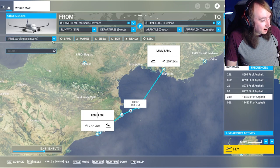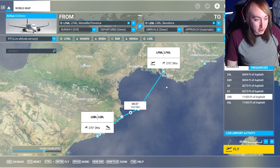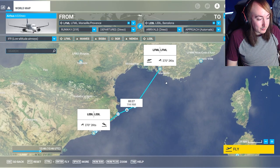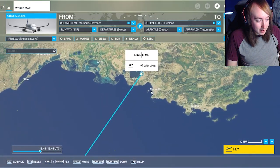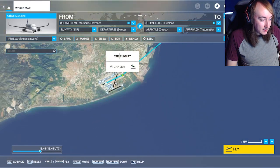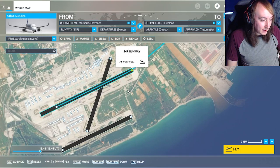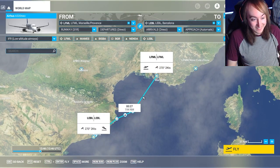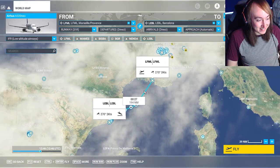We're going to be using IFR, so we're going to try and do everything properly. So this is our flight route. We're going to be going from Marseille in France, down over the ocean, and then all the way down into Barcelona. I picked this because it's got the straightest and nicest approach.